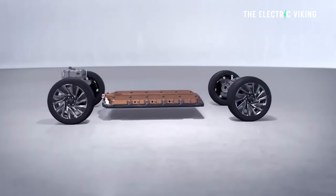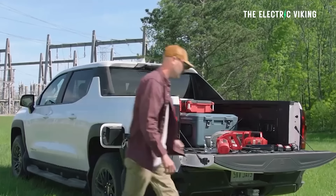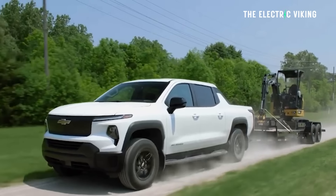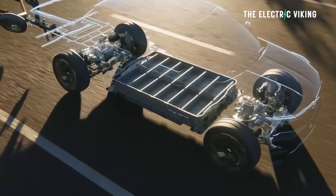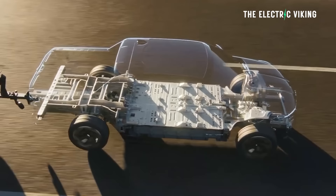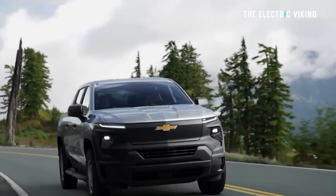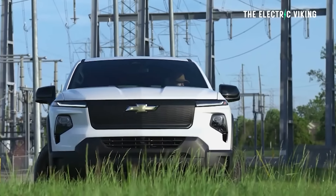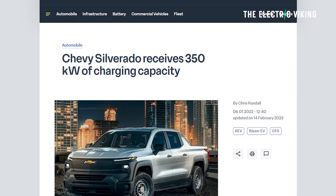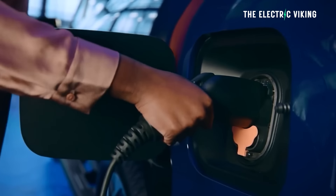Because there are two separate packs in the Silverado — and by the way, it's an enormous battery — you can charge each individual pack separately, doubling the charging speeds. The Chevy Silverado EV WT variant has 24 modules of battery packs, basically 12 on the top and 12 on the bottom. GM says this EV, with an EPA range of 450 miles, can charge at 350 kilowatts from the right charger.